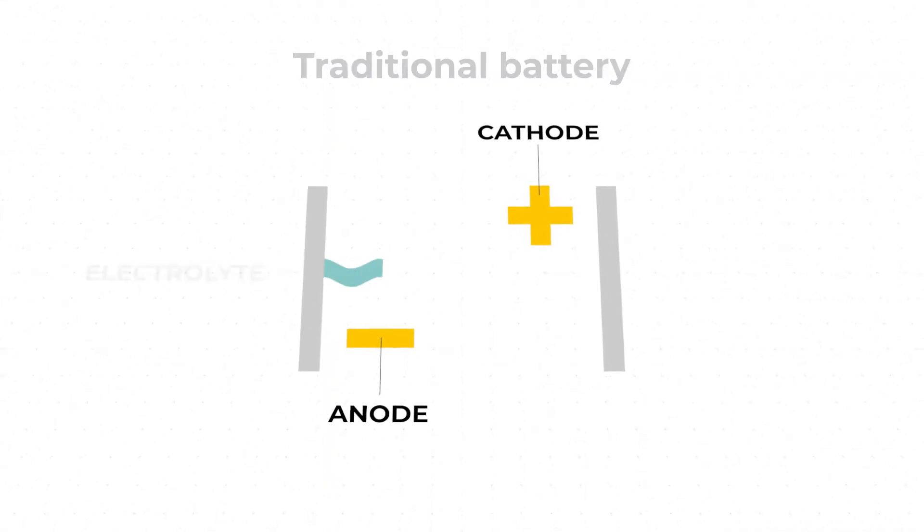The core of lithium-ion battery cells consists of four main components: the cathode, the anode, the electrolyte, and the separator.